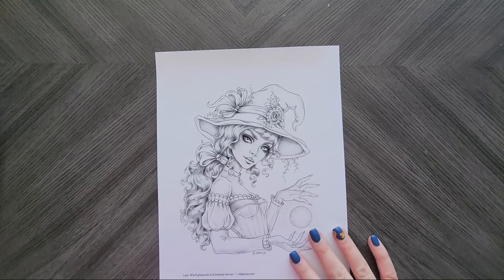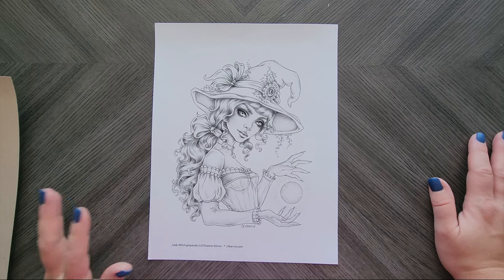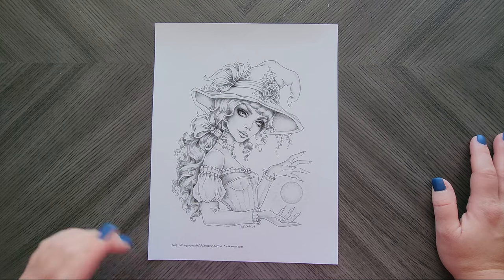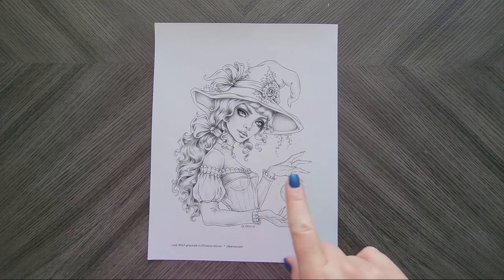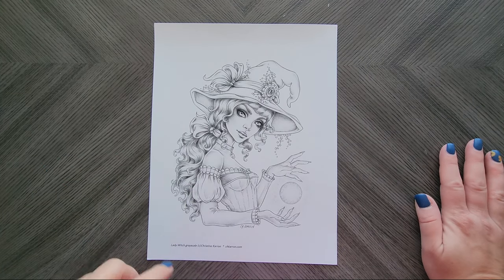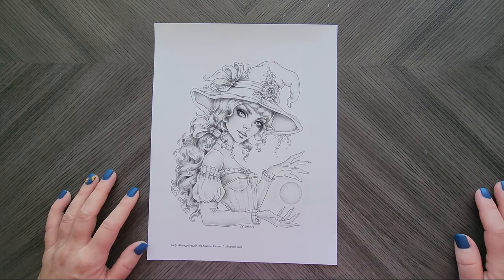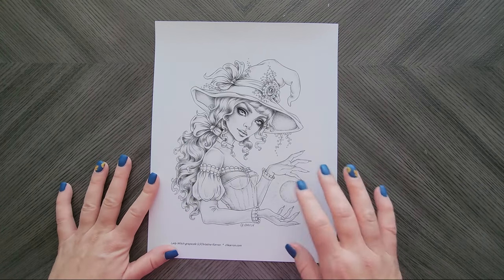Then I have just one from Christine Caron. I have had this image for at least two years — it was in my batch last fall. This is Lady Witch in grayscale, and it's also in her book, so you don't necessarily have to buy the PDF if you already have one of her books. I do want to try and get this one done this year. I may switch it to tan toned paper — I'm not sure, I had printed it on white a long time ago.